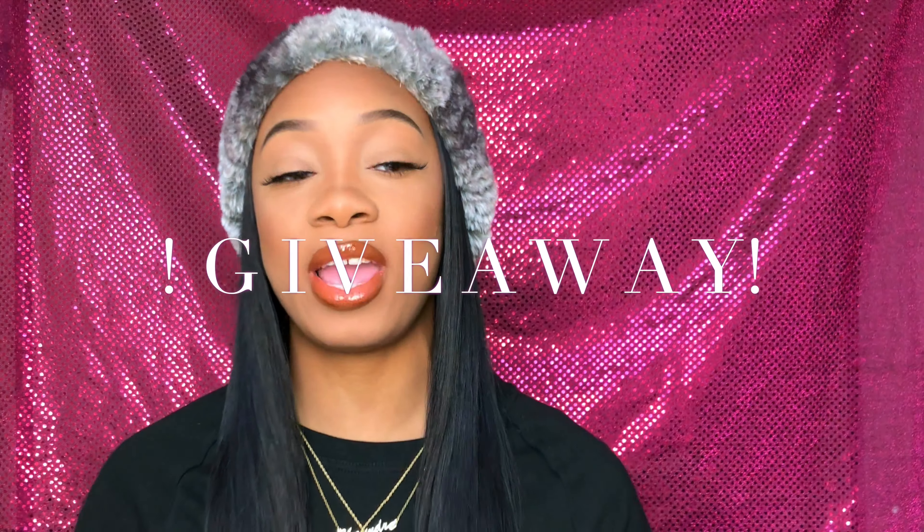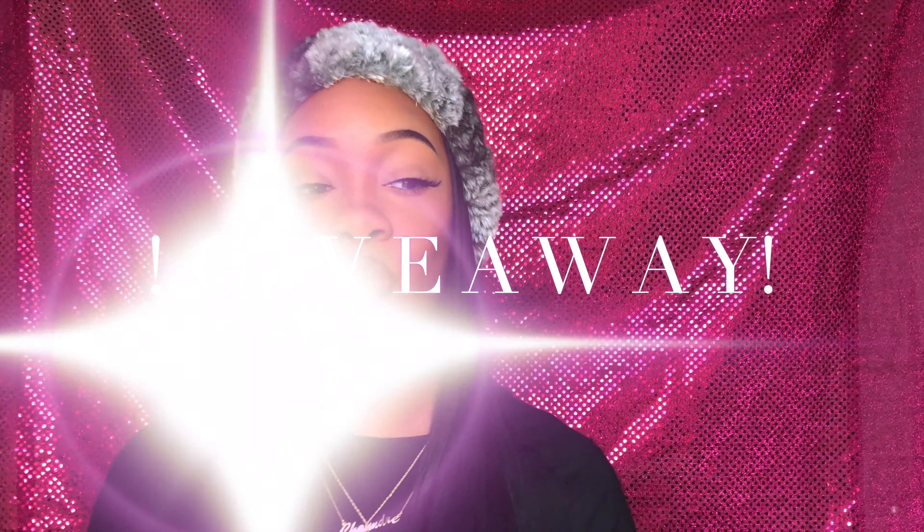Hi guys, welcome back to my channel. If you are new, my name is Imani E and I'm glad to have you here. You should actually be happy to be here because you came in at the right time. I am doing a giveaway — yes, a giveaway. I just felt like doing this because you guys got me to a thousand subscribers. I'm actually on the verge right now of getting to 1100. You guys are freaking fantastic, freaking amazing, and I just felt like it would only be right to do this giveaway for you guys.